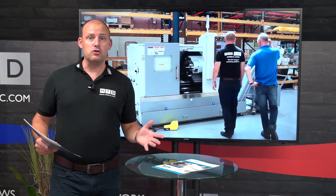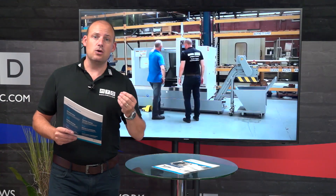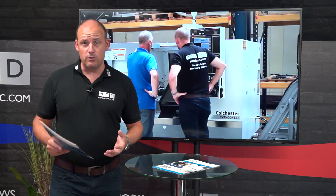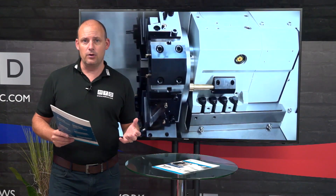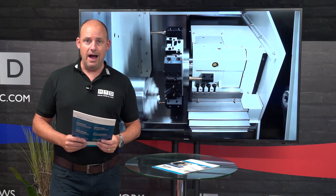So what is the promotion? It's the 3-2-1 promotion. The 3 stands for three years warranty — on parts and on labour. Most manufacturers will offer maybe one year's warranty, if you're lucky two, but Colchester Machine Tools are confident in their product and are currently offering three years warranty on machines purchased at the moment.